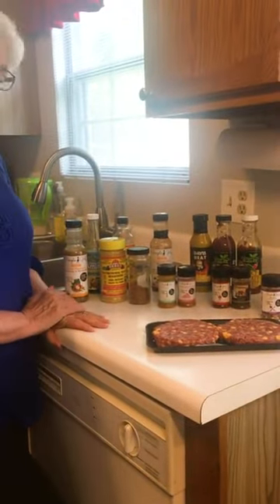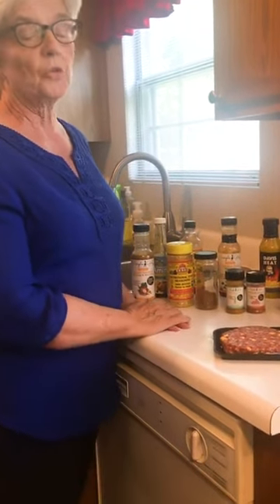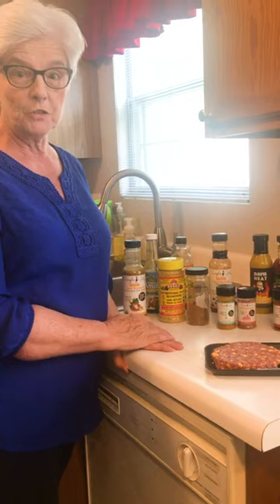Hi, I'm Kathy. I'm out of the Schaumburg office, health coach there, and I wanted to share with you some of the things we do in the summer. Grilling is our absolute favorite way to fix meat while we're on Lose It.